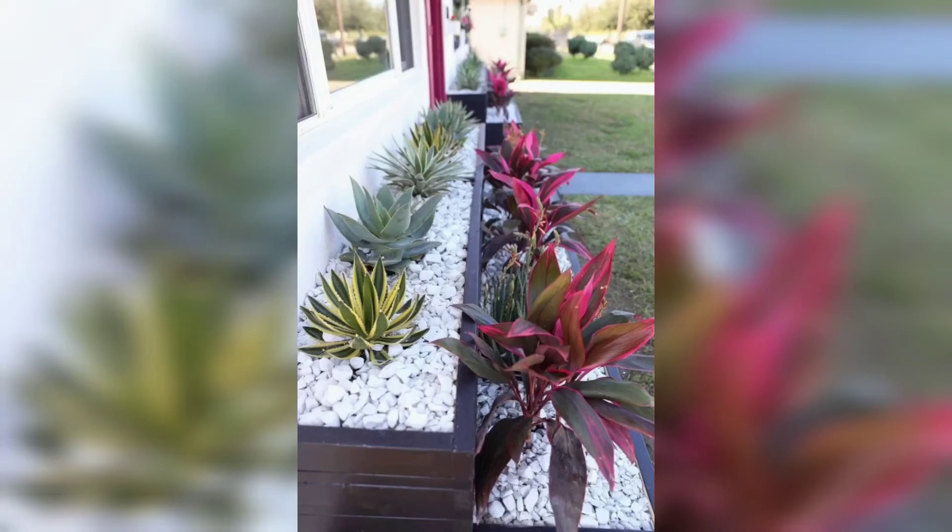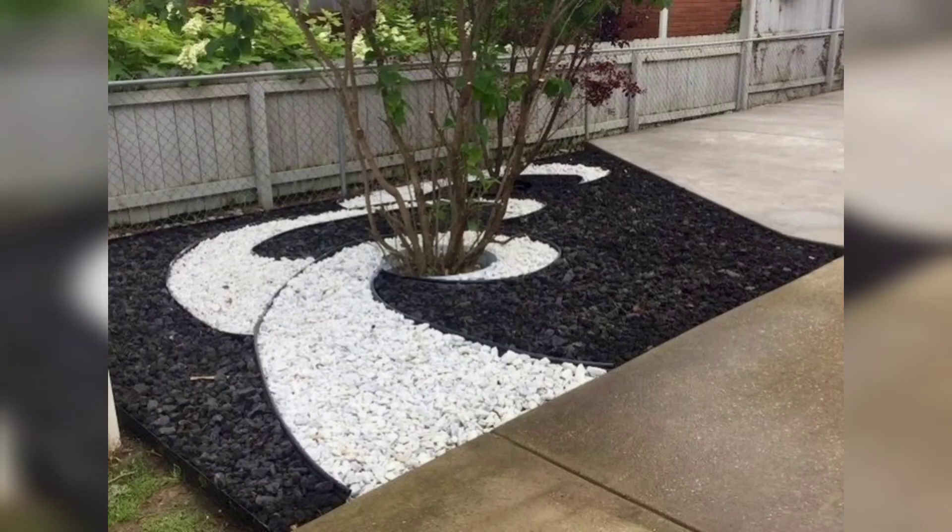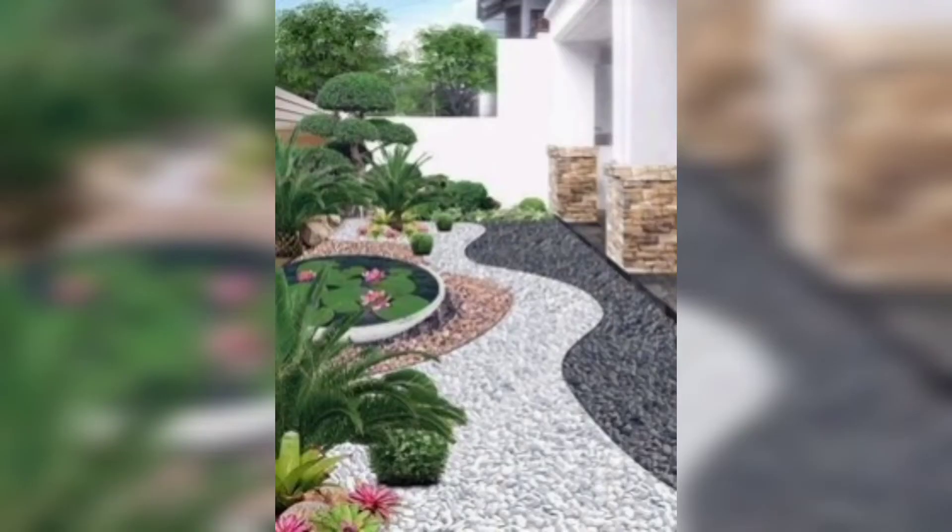Rocks can transform your outdoor landscape in ways that will blow your mind. Take a break from mowing your lawn in the summer heat and discover the beauty of caring for a zen garden. Let's jump right in and look at different rock garden designs that will turn your outdoor spaces from boring to exciting.